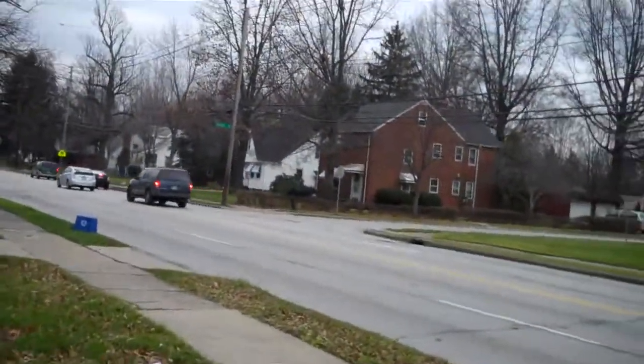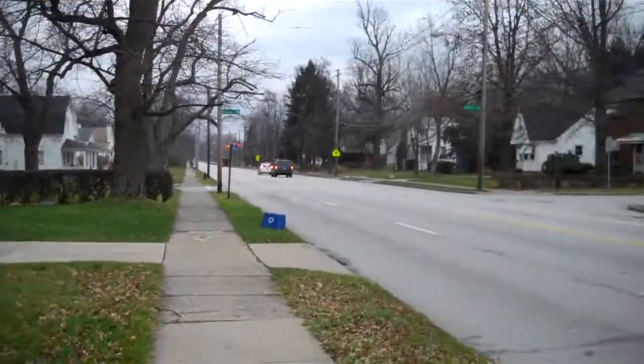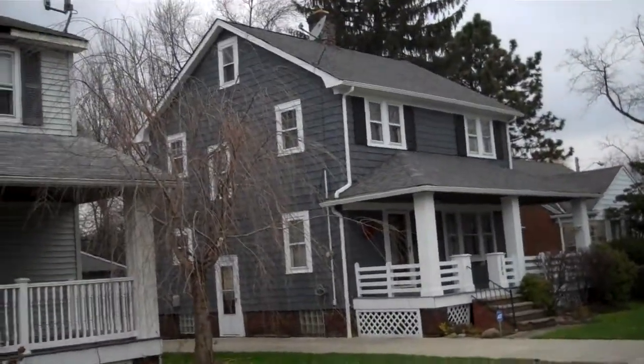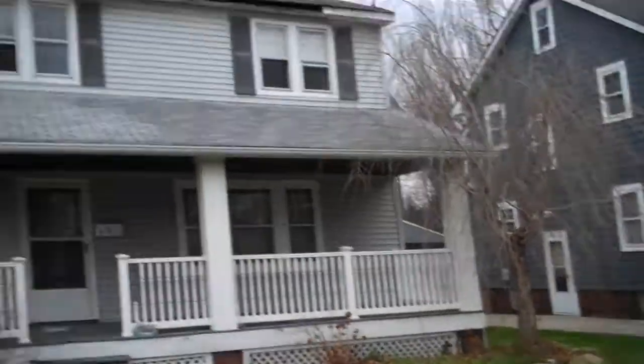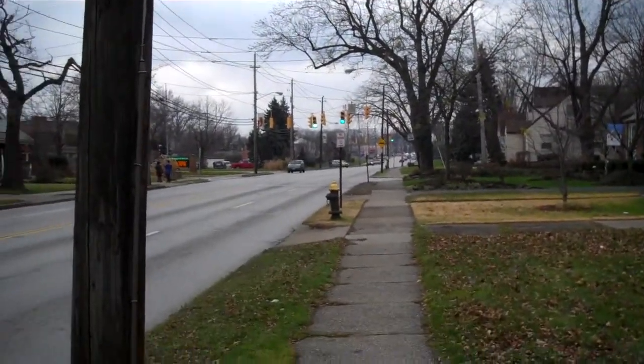Hey guys, South Euclid, right on South Green Road. It's a fairly busy road. Gives you a little street view — that's a neighboring house, that's the property right there, four bedroom single family home. A little street shot, that's looking down the street right by the Richmond Mall.